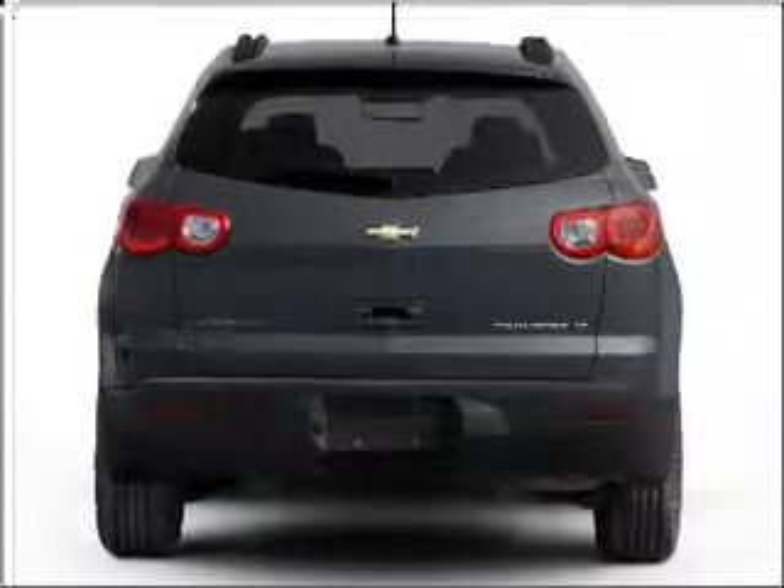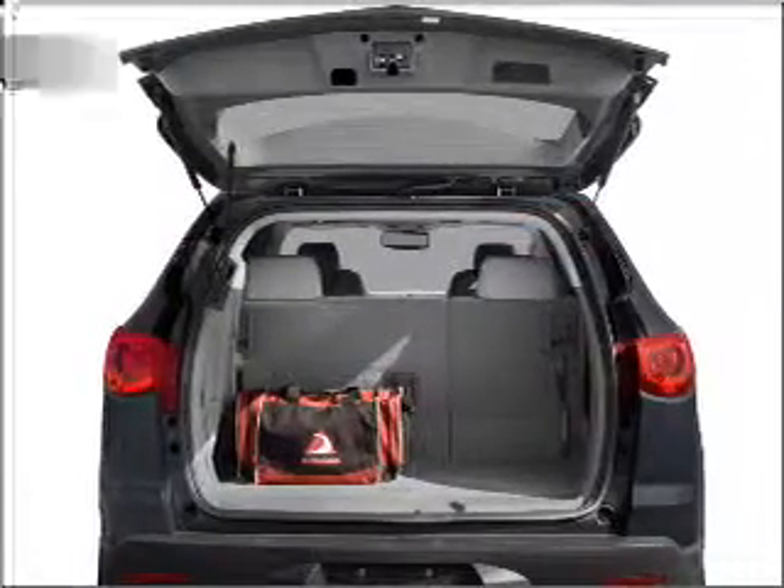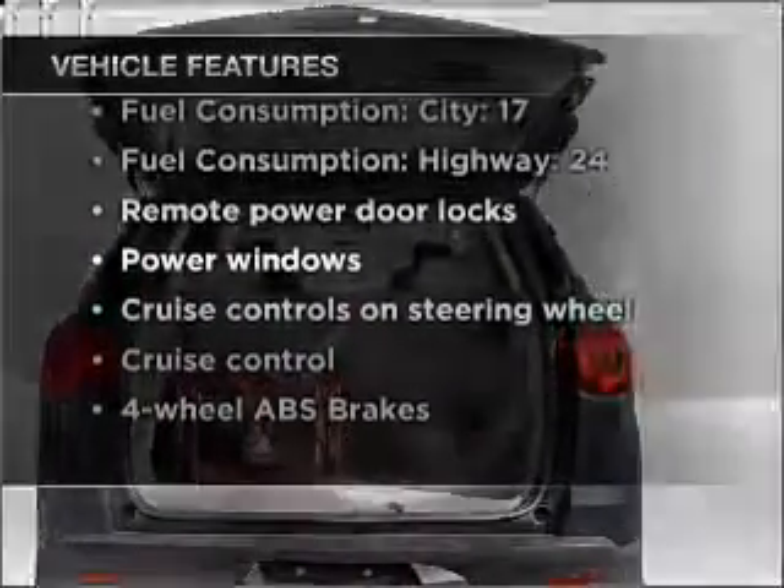You will appreciate the safety feature of anti-lock brakes. Heated seats are there for you on cold winter days. And with these notable features, you won't want to miss out on the opportunity to own this amazing vehicle.